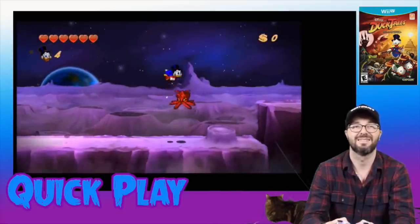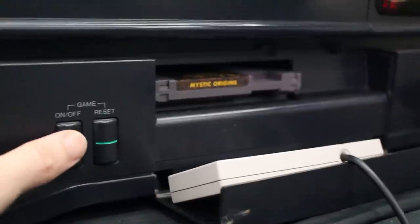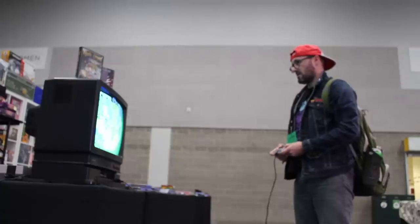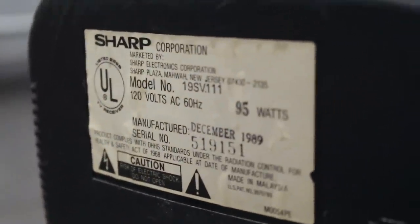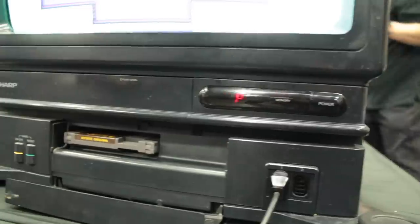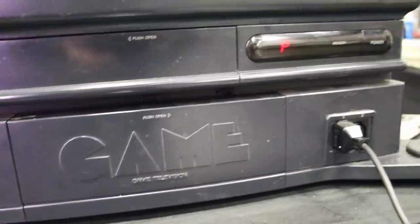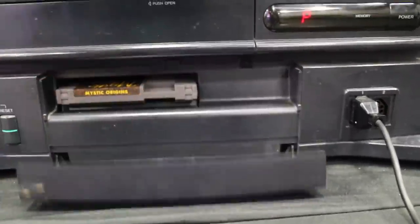Often times companies will have collaborations and team up to make something unique, and this happened with Sharp and Nintendo — making it my number one gaming grail. The Sharp Nintendo television, often described as the C1 NES TV, had a built-in licensed Nintendo Entertainment System. Originally released in Japan in 1983, the unit was released to the US in 1989. It has been said you get a clearer picture with these TVs because the system was connected via a straight composite signal directly to the TV.